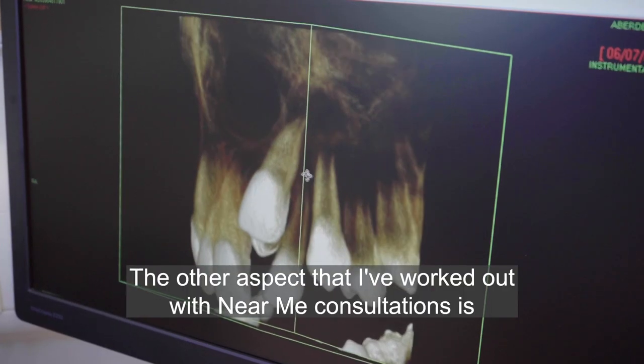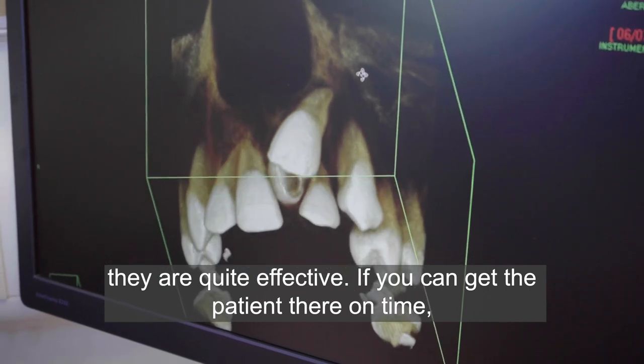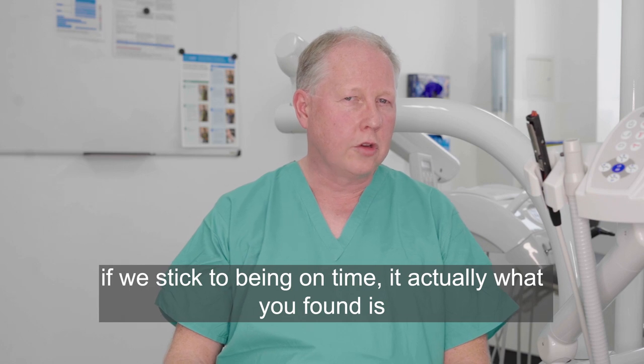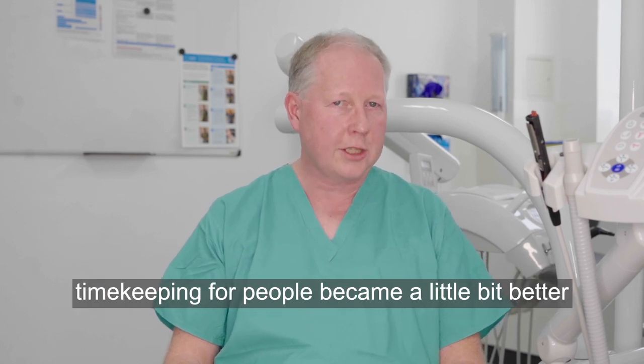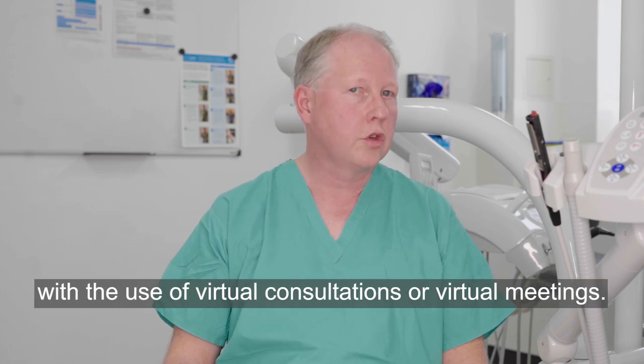Another aspect I've found with Near Me consultations is they are quite effective. If you can get the patient there on time and stick to being on time — and what you've found is timekeeping for people became a little bit better with the use of virtual consultations or virtual meetings.